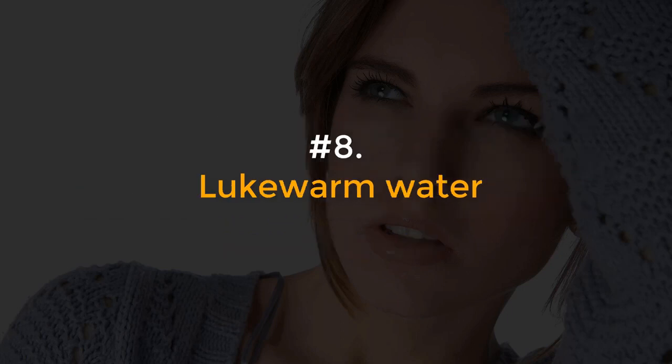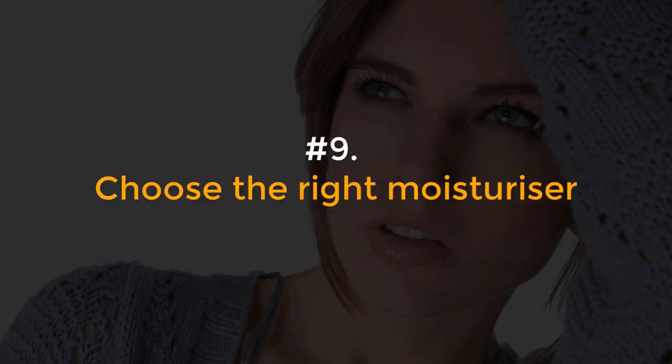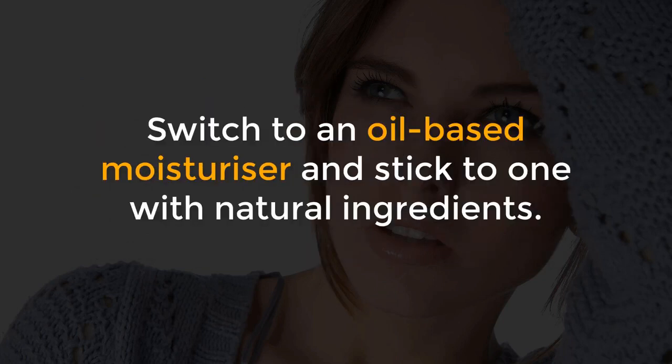Number 8, Lukewarm water. Luxuriating under a hot shower might seem appealing, but in actuality you are drying your skin if the temperature is too high and if you stay in for too long. Number 9, Choose the right moisturizer. Switch to an oil-based moisturizer and stick to one with natural ingredients.